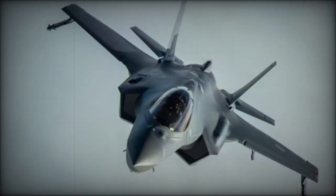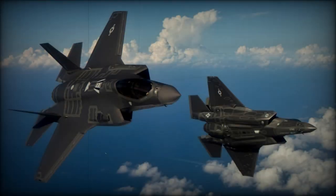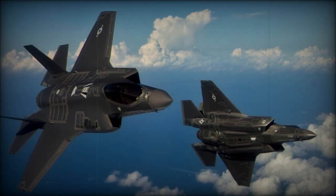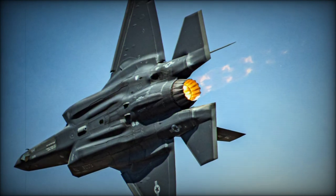The F-35, developed by Lockheed Martin, is designed to meet the diverse operational needs of modern armed forces, particularly the U.S. Navy. This stealthy fighter jet is capable of conducting a wide variety of missions, including ground attacks, air superiority, reconnaissance, and intelligence gathering.